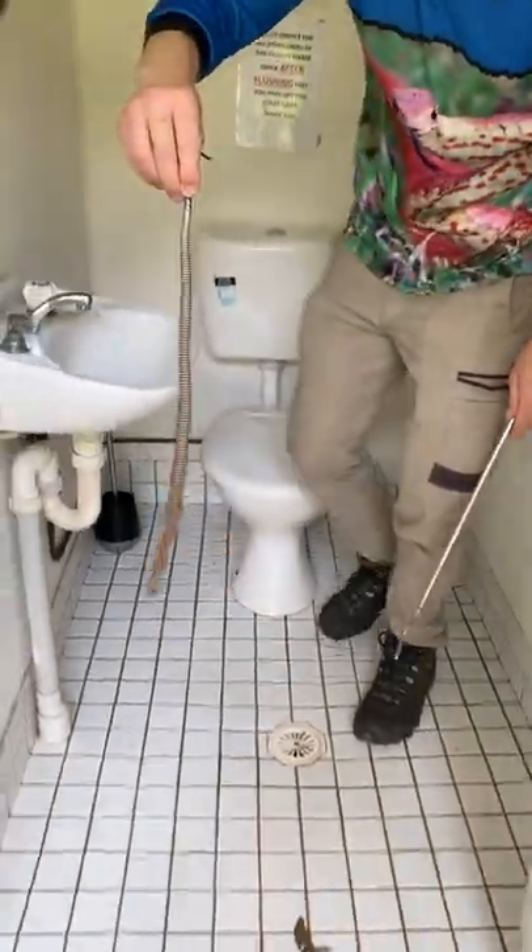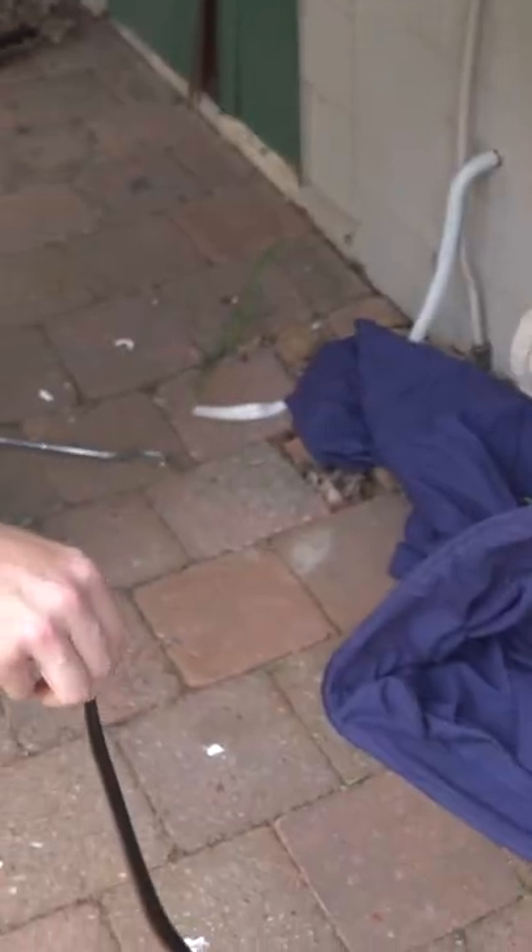There he is — gorgeous little red-bellied black snake. He looks gorgeous to us.